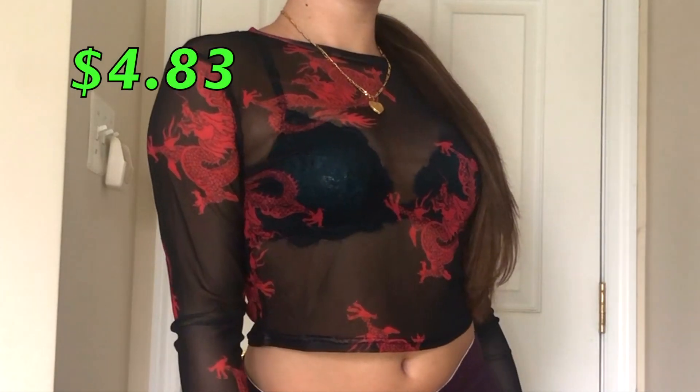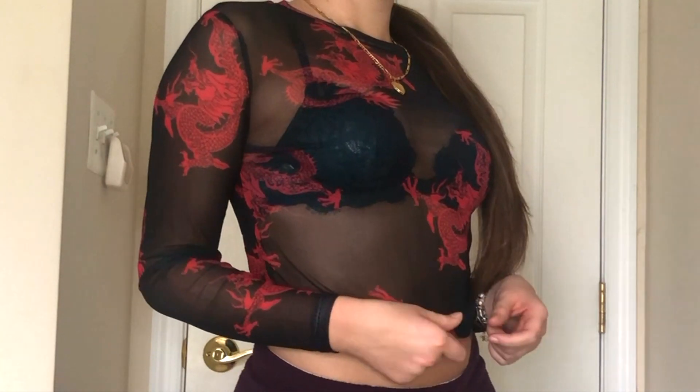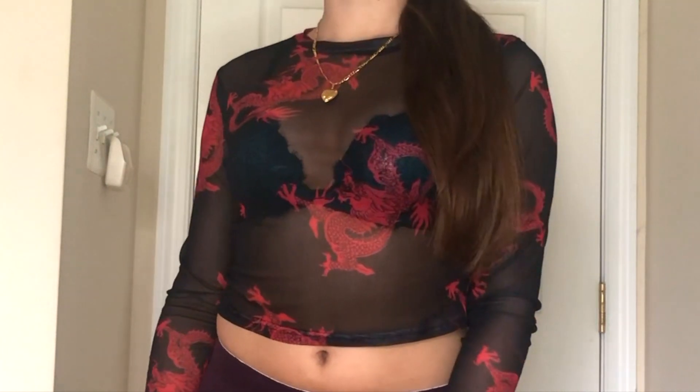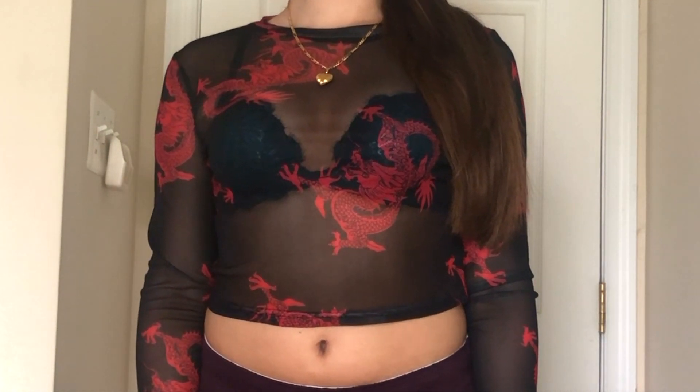The next top I love — it's this cool black mesh with red dragons and I just think it's so cool. It's long sleeve and I think it's cute. You guys will definitely be seeing all these on my Instagram.